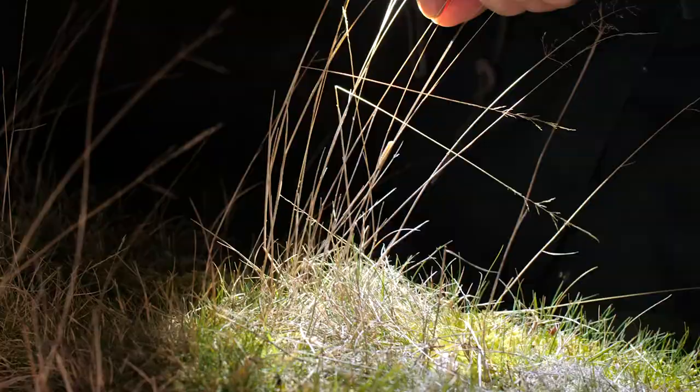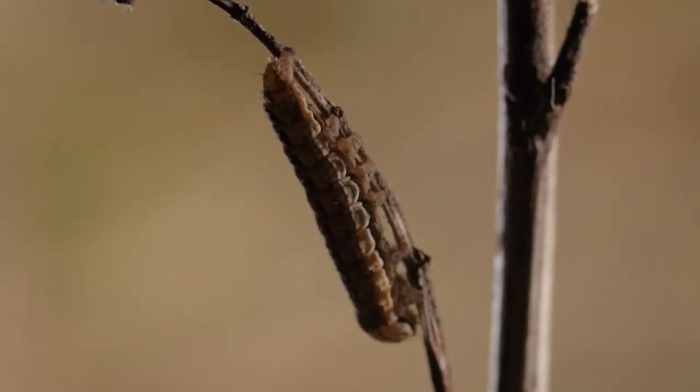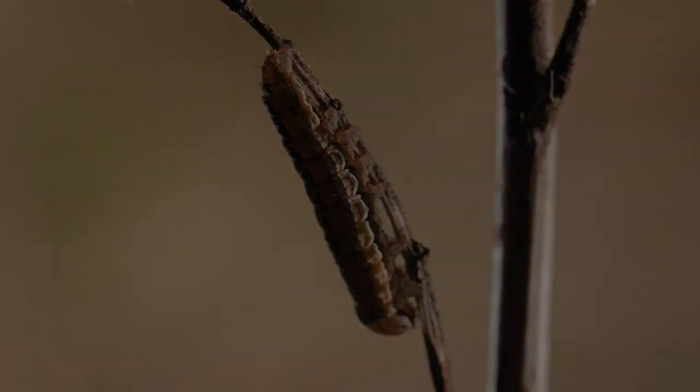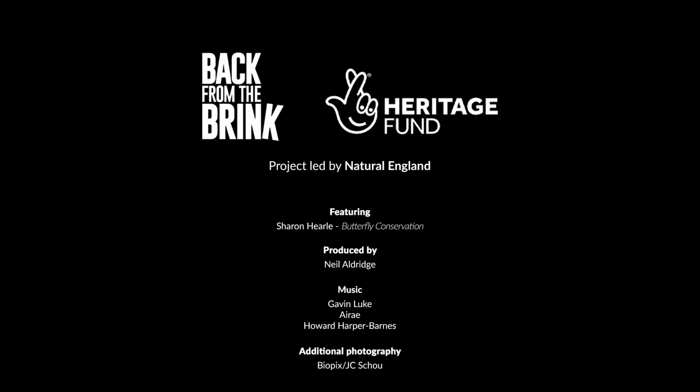So what we've got here is a Lunar Yellow Underwing. That's brilliant, that's so many isn't it? It's ridiculous, it's really remarkable what we've got here.